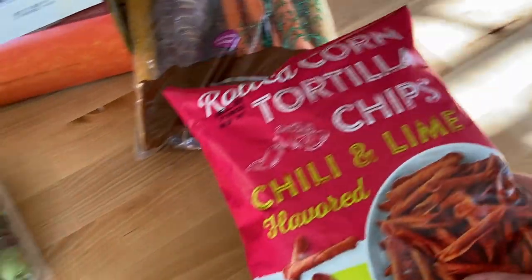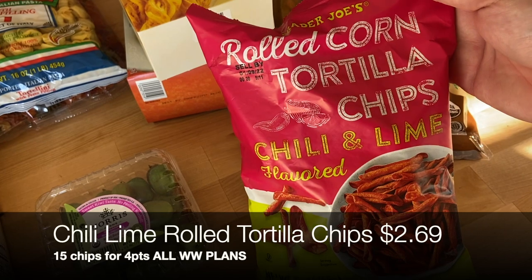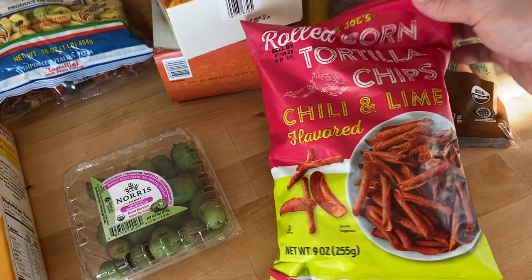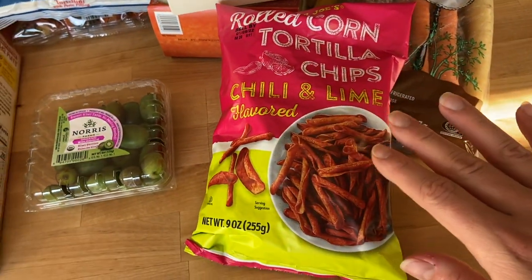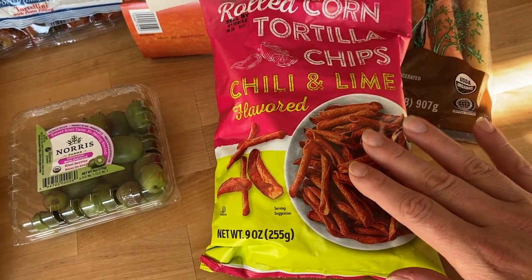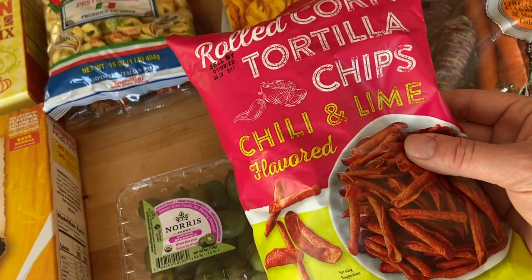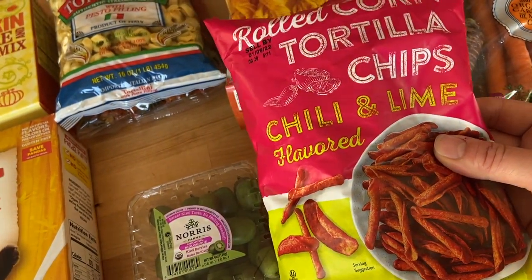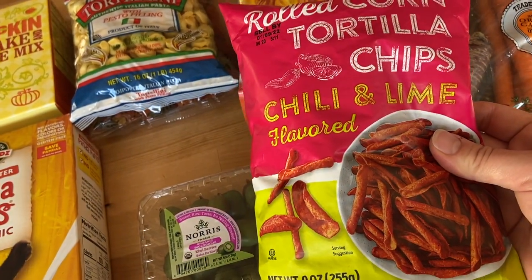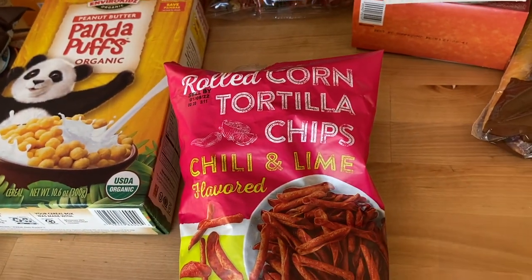Another favorite I've gotten the last few times: the rolled corn tortilla chips in chili lime flavor — kind of like Takis. They're spicy enough that I can't eat too many in one sitting, which is like natural portion control. I love having a few with lunch. I also used these to make a crust on chicken breast, which was so good — I'll link that video. That's also on the menu this week.